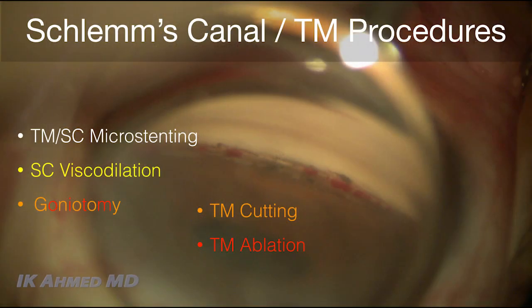In terms of Schlemm's canal, this has been where there's been the most amount of activity. We can differentiate these between those that are micro-stenting approaches, those that are more viscodilatory, and those that are cutting or goniotomy approaches. When it comes to stenting procedures, the iStent is the most commonly used and was the first MIGS device approved in the US. The Hydrus is yet to be approved but will hopefully be soon, and has similar mechanisms of action in terms of dilating and bypassing the canal.